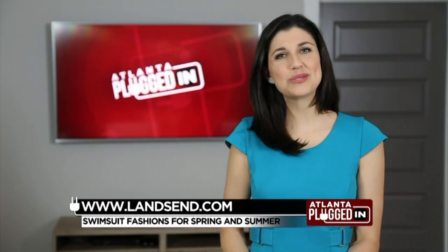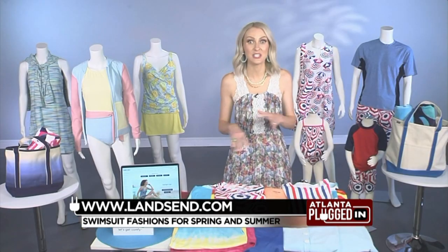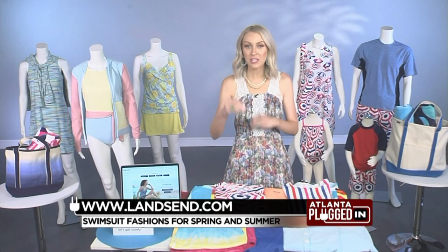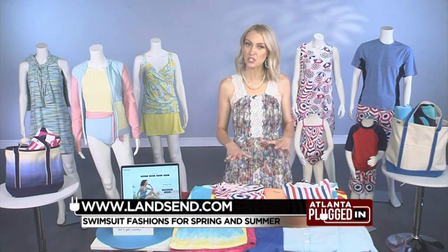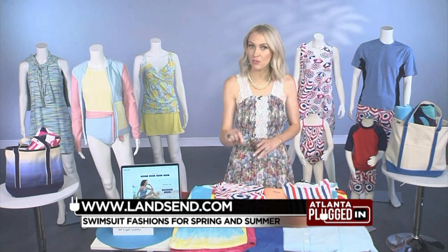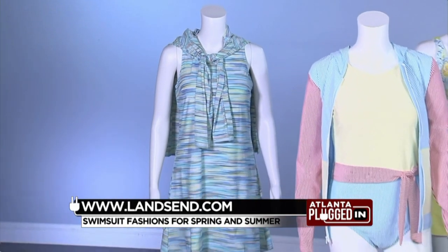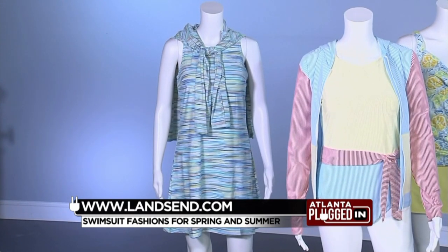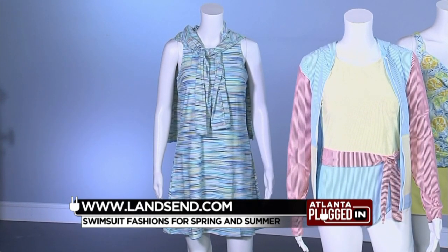And how can swimwear also be sustainable? Land's End is all about quality, but they've really been moving towards more sustainable practices. Some of their swimsuits are made with Repreve, which is a fiber made from recycled plastic bottles. Each suit uses up to nine bottles, which is such an incredible way to recycle those bottles and keep them out of landfills and oceans.